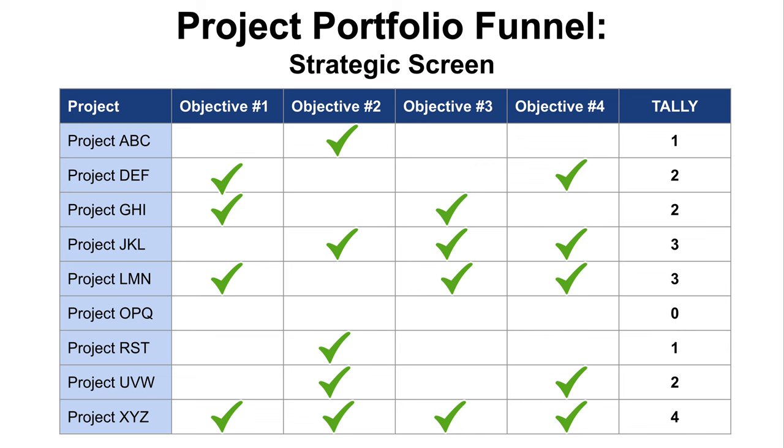What does the screen look like? It's a list of the company's most important goals and objectives for the year and a simple checkbox as to whether a project helps the company move those forward. You can do a simple count. A project that hits across all of those should make it through the screen. A project that hits none of those should not be considered — there's no strategic value. Projects in the middle require your best judgment, depending on the volume of projects received. It's a quick, easy way to do a strategic screening.